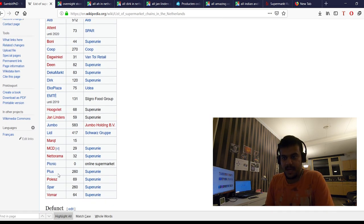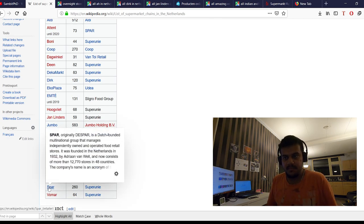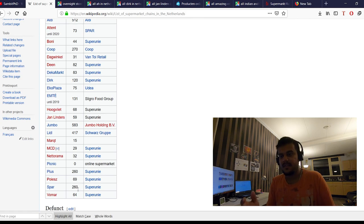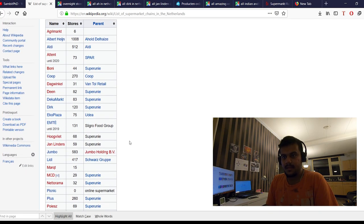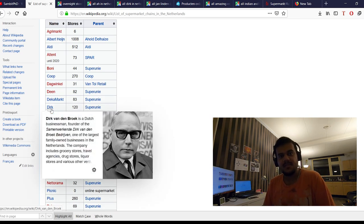There is also Spar, a Dutch-founded multinational group with around 260 stores. Living in the south of Netherlands, you find Janlinders, which is towards the south. There is another called Dirk, found towards the north, east and west. Dirk is a Dutch supermarket — it was very popular when I was in Delft, and it's mostly in the northern half of Netherlands.